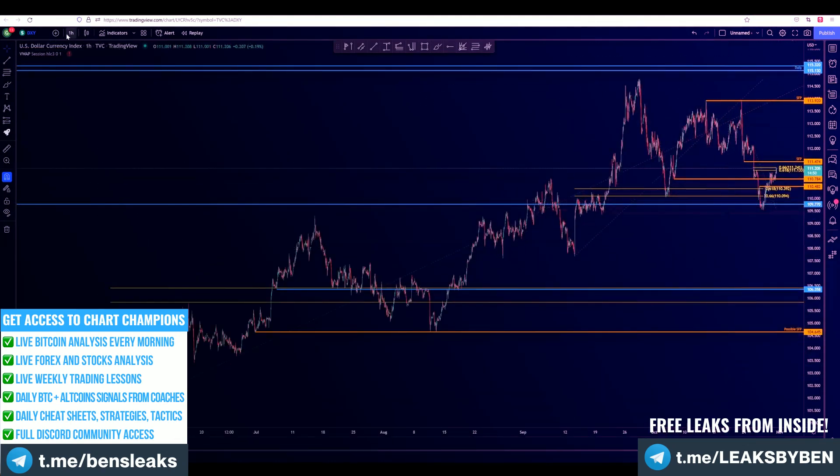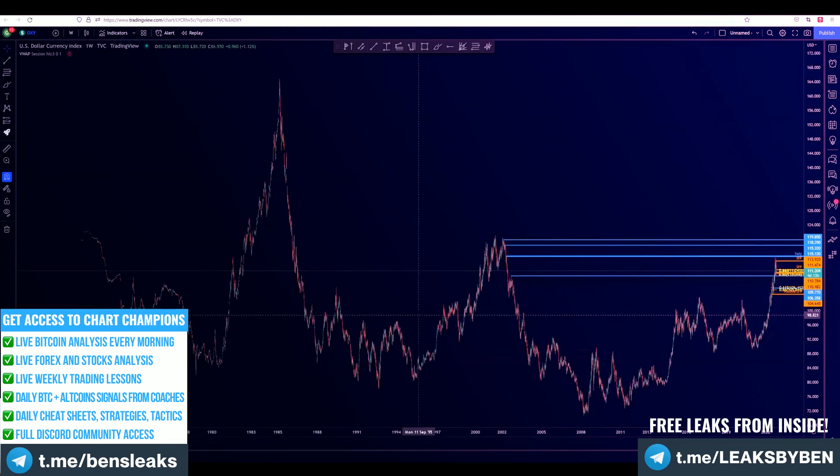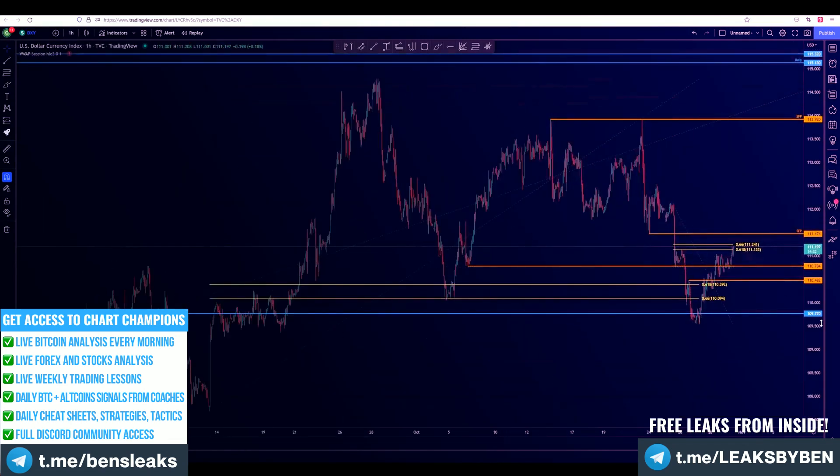Remember this level — this is a very old level. You need to go to the weekly to actually get this level, so it is this high here. As long as this level is holding as support, definitely more upside is possible. That level is 109.770.